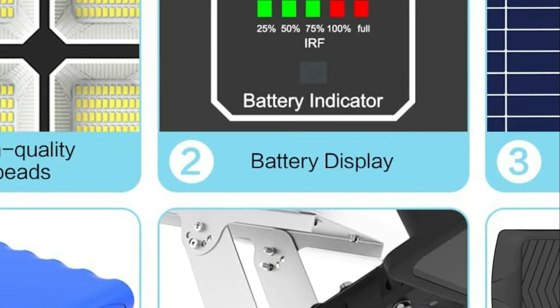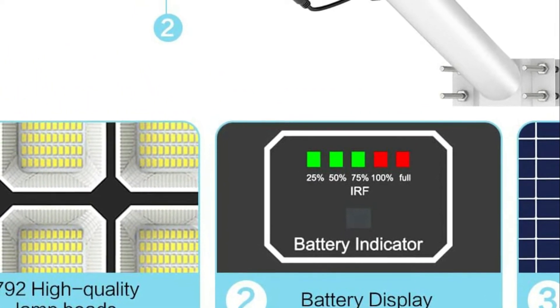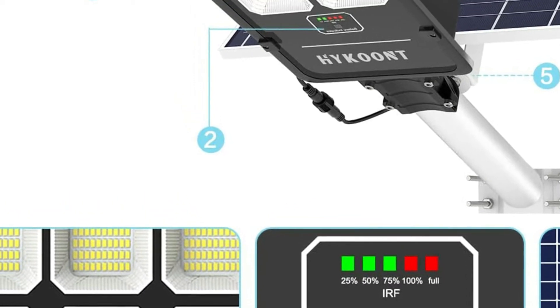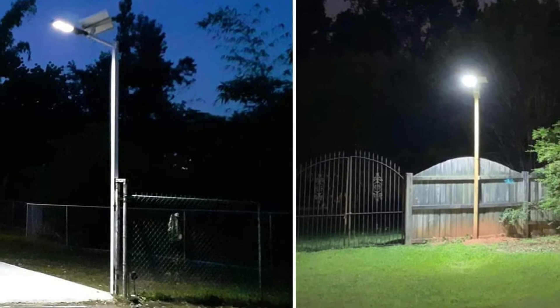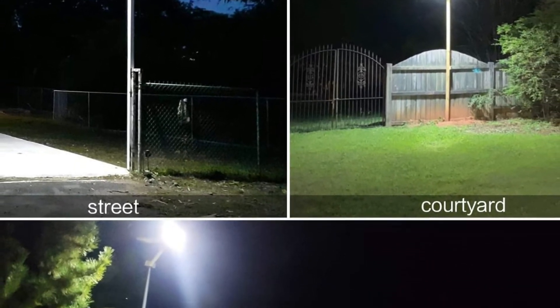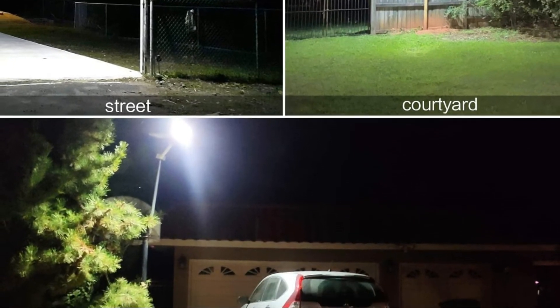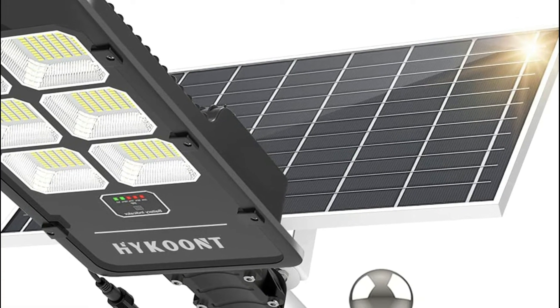Dusk-until-dawn continuous lighting for 14 hours — it will automatically change to high-light mode whenever it senses movement of an object, which will help keep your home secure when strangers enter. Maximum power savings. The remote control makes it easy to use at long distances for multiple modes: induction mode, constant light mode, and timing mode. The remote control range is about 26 feet.